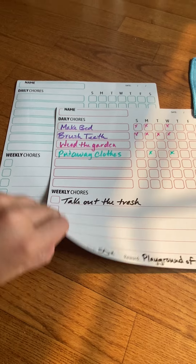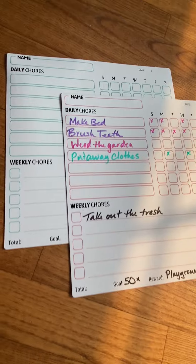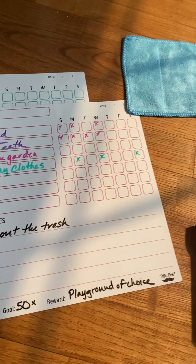They are completely magnetic. So appliances, fridges, filing cabinets, chalkboards — wherever you'd like to put it, it's gonna stick.